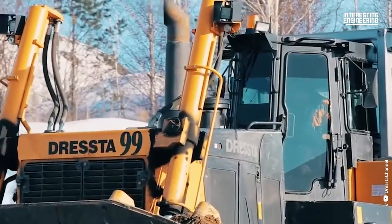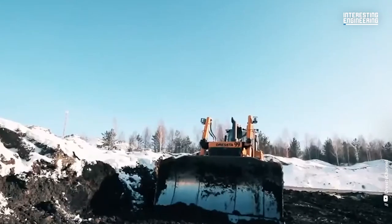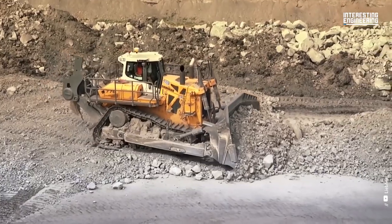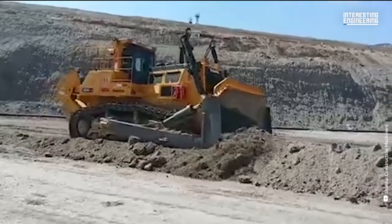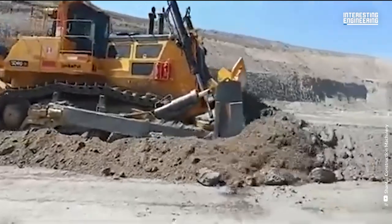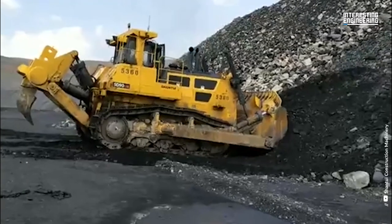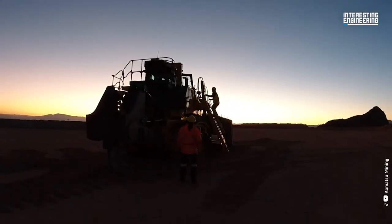Welcome to the world of giant bulldozers. From clearing land to moving massive amounts of earth, these machines are true engineering marvels. Watch the video to find out which one of these great machines had a role in the Transformers movie. Like the Decepticons, they may be intimidating at first glance, but they're here to help and build, not destroy.